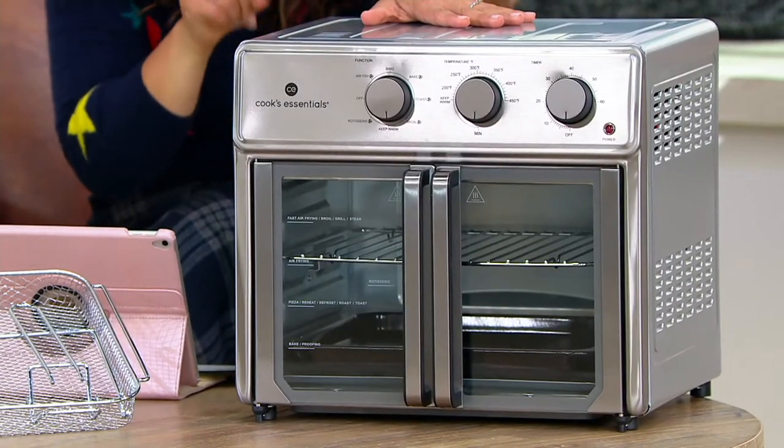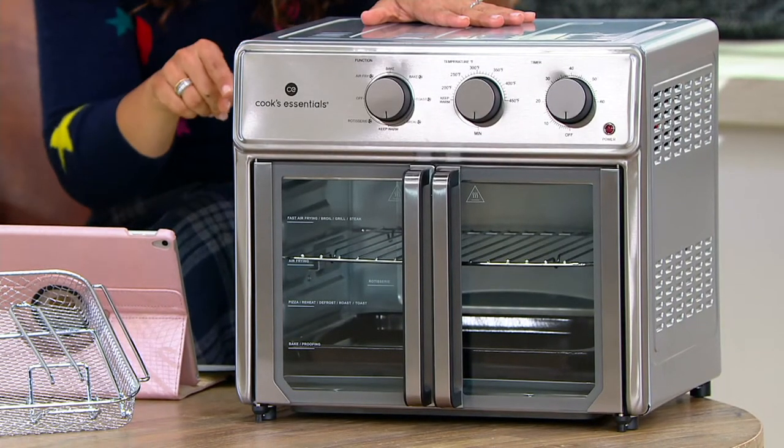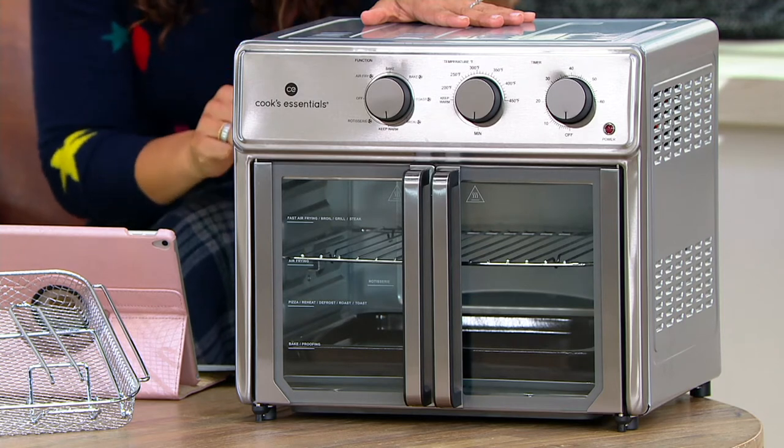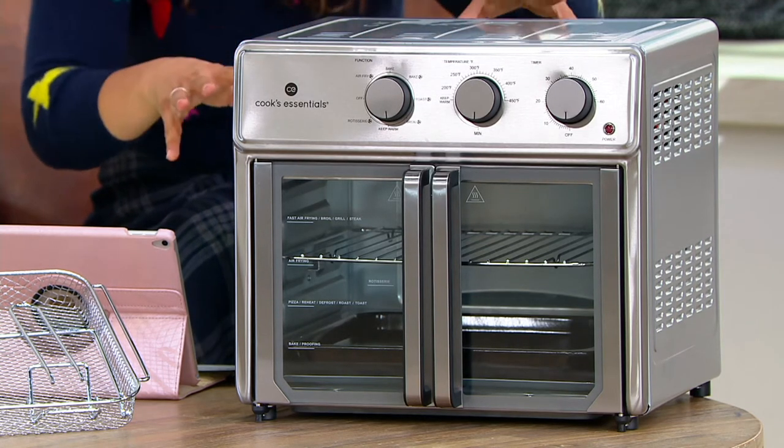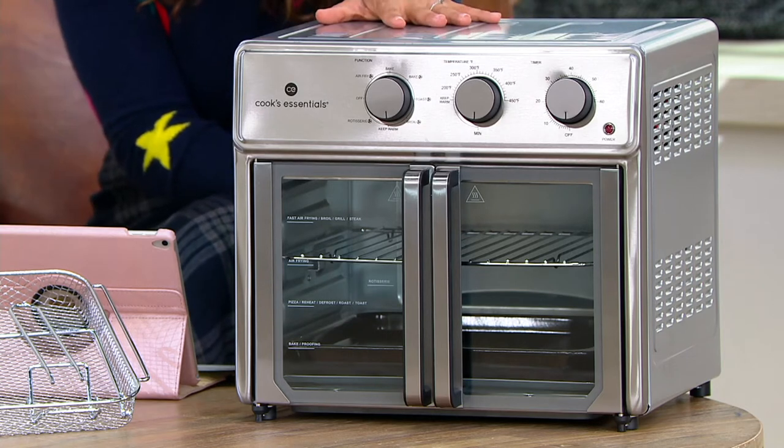This is an eight-in-one French door style air fryer. You can also do a rotisserie chicken, but look at the compact size — it will sit right on your counter. $124.98 is today's bonus buy price. The comparable retail could easily be $200, so we're saving you $75.